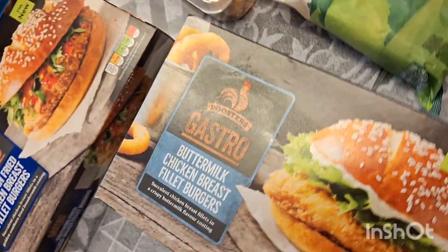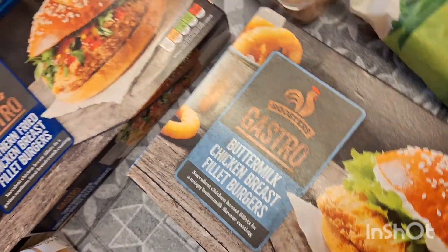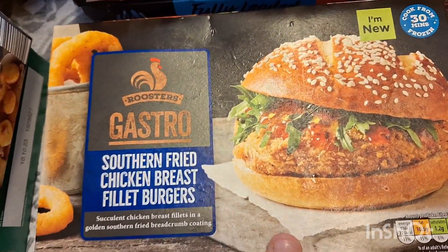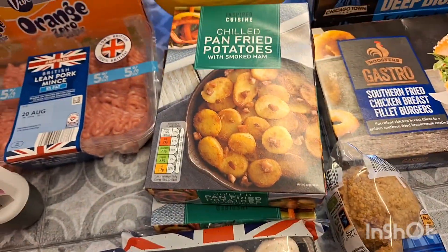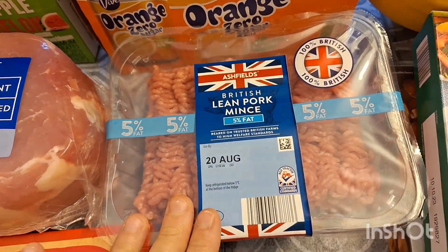Some of these gastro buttermilk chicken breast fillet burgers — you get four in here for £2.99, really good value and they're really nice, proper chicken breast. And some of the fried ones as well. Two of these pan fried potatoes — they make a lovely side when they're all fried up, and you can add some spices to them as well.